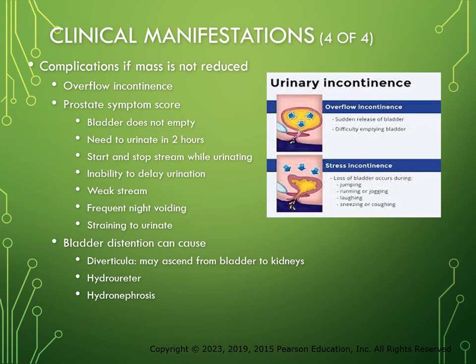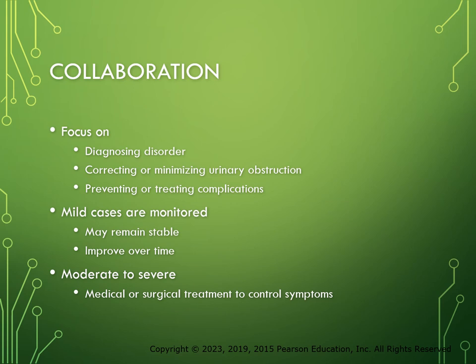Care of patients with BPH focuses on diagnosing the disorder, correcting or minimizing the urinary obstruction, and preventing or treating complications. Treatment is determined by the severity of the manifestations and the presence of complications. In mild cases, lifestyle modifications are recommended and symptoms are monitored over time. Moderate to severe symptoms require medical or surgical treatment. Education is key — as soon as they start having symptoms, they need to go in and get checked.